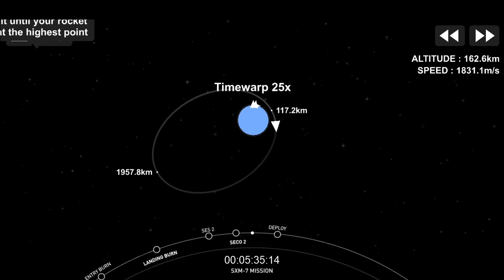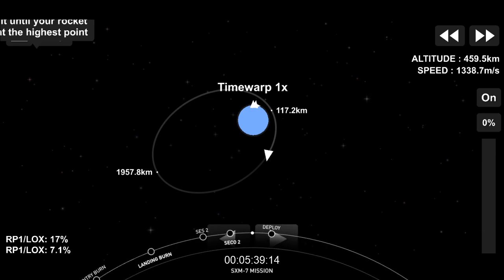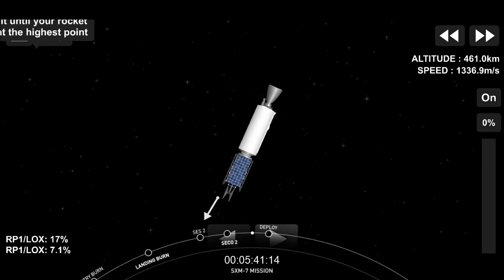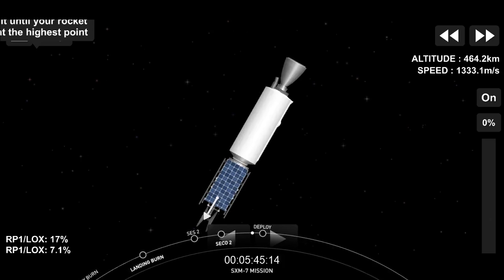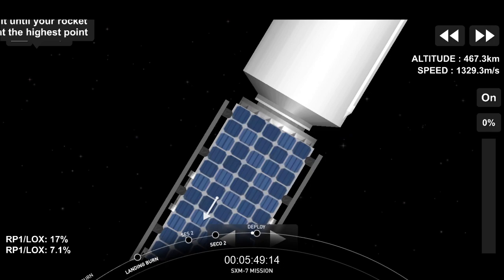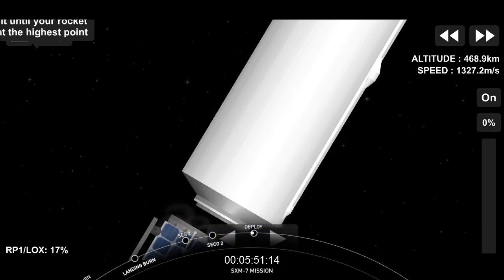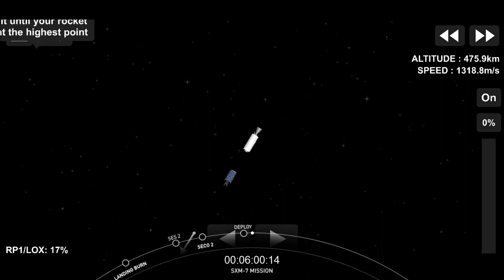We'll be back here at T plus 30 minutes. Separation is scheduled to take place about a minute from now. The satellite we're carrying today, the SXM-7, is Sirius XM's next generation high power broadcasting satellite. Separation confirmed — and there on your screen we can see that the payload has separated. Thank you to Sirius XM for entrusting us with the SXM-7 satellite.